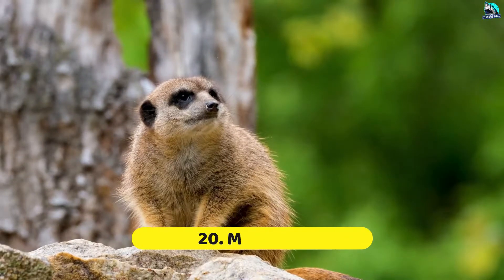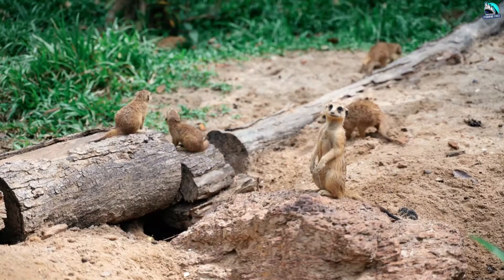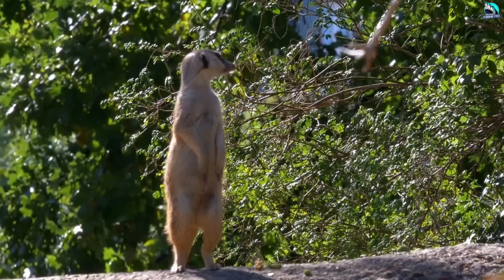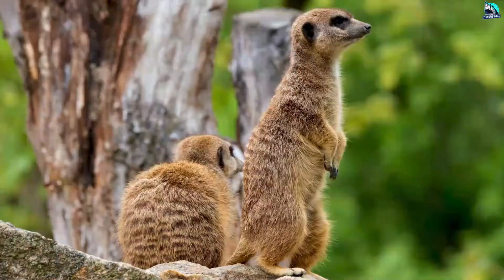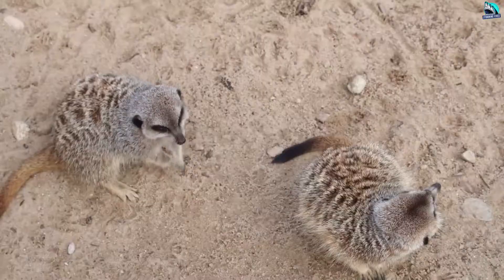Number 20: Meerkats. A meerkat is a type of mongoose that lives in southern Africa, including the countries of Zimbabwe, Botswana, and Mozambique. They live in dry areas such as open plains and grasslands, where they often make their homes in burrows built by other animals, usually ground squirrels. These extensive burrows have a dozen or more exit spots, as well as sleeping and toilet areas.